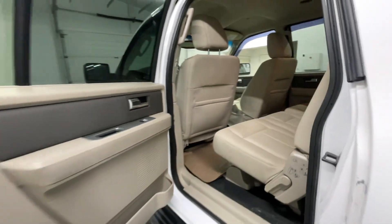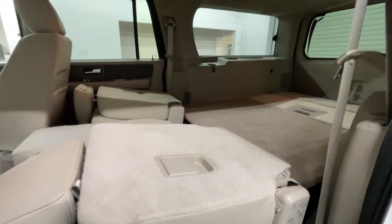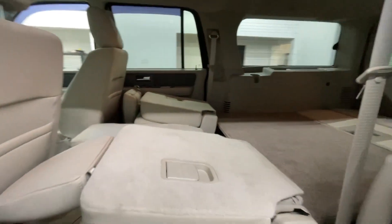Making our way back into the rear of the vehicle, I'm just going to give you guys a second look there — and another look at what it looks like with everything down to really maximize that storage.